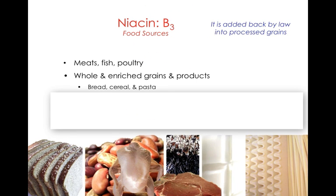Food sources for niacin include animal products, and enriched and whole grain products.